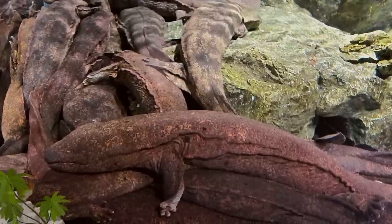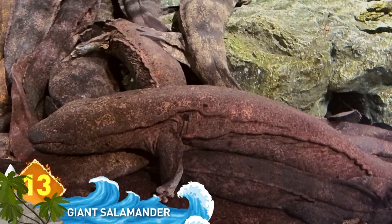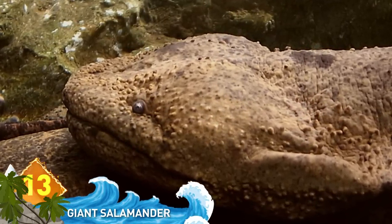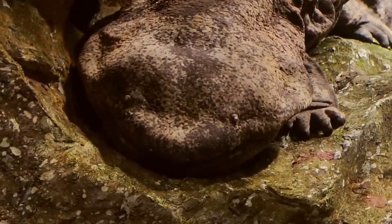Giant Japanese Salamander. 80 pounds and 5 feet worth of this slimy amphibian is enough to put you off your lunch. And they can bite off parts of your finger in mere seconds. But these animals are rare, and their conservation status is near-threatened.